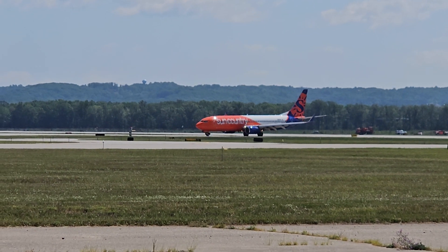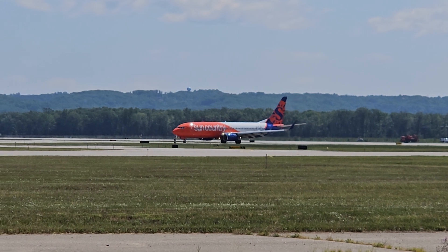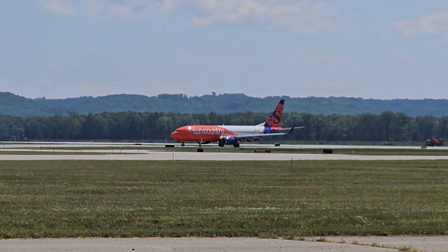Check out 817, ready. We're ready to go, check out 817. Check out 817, winds 330 at 10, best 175, we're heading climb and maintain 3000, right runway 36, clear for takeoff, check out 817.